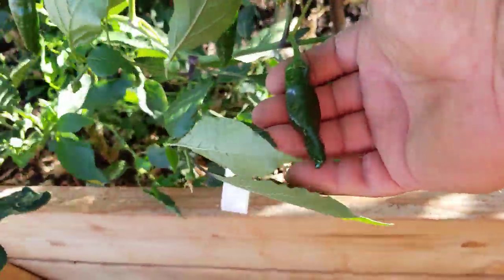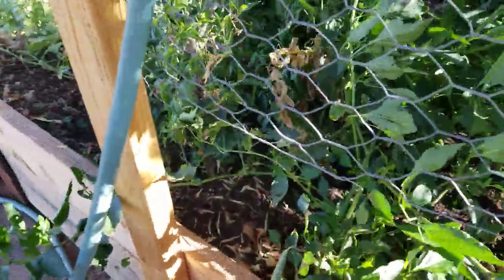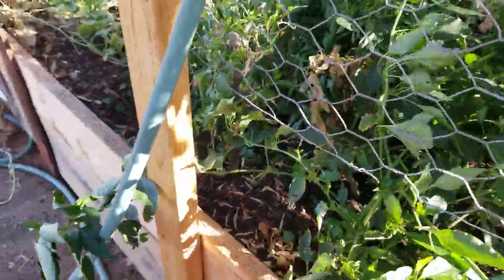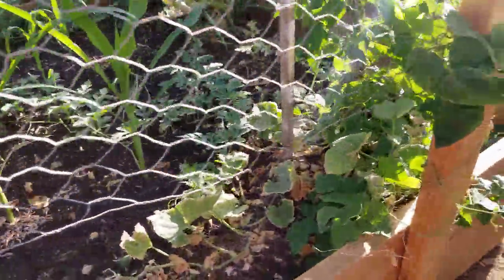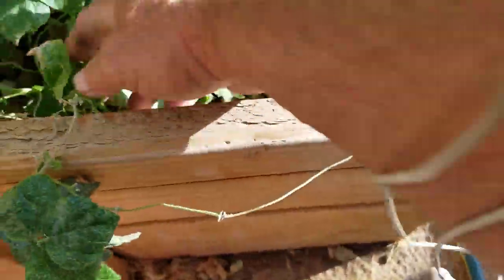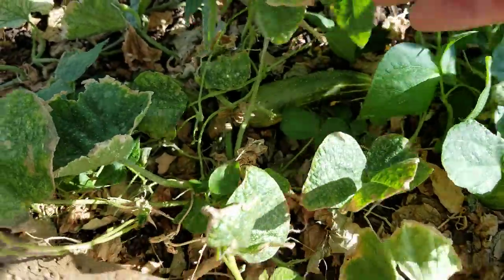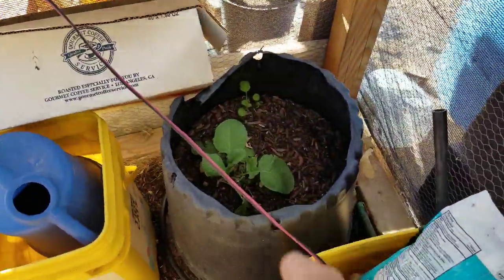Here are the mild Chinese peppers — they're good green but I like them when they turn red; they're higher in vitamin C when red. And the corn, and more cucumbers down in here. I've got cucumbers everywhere. I've got beets coming up in here now too, next to the rosemary.